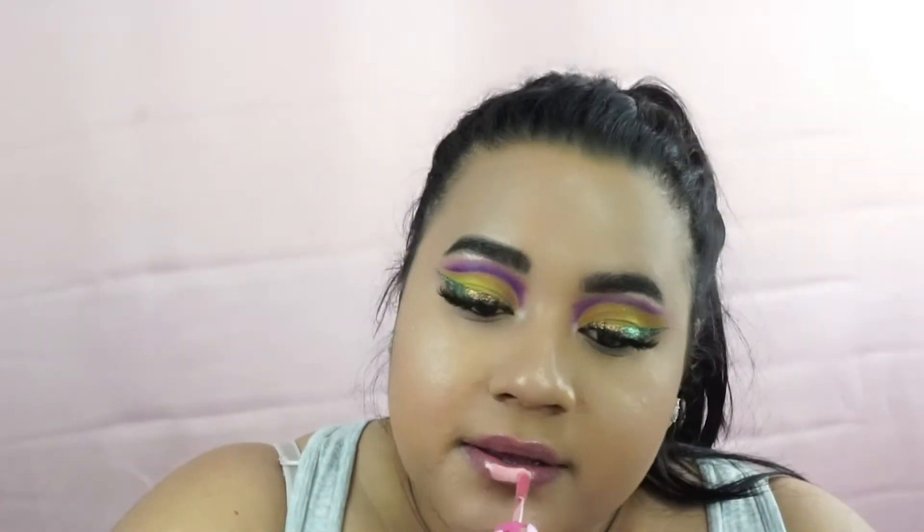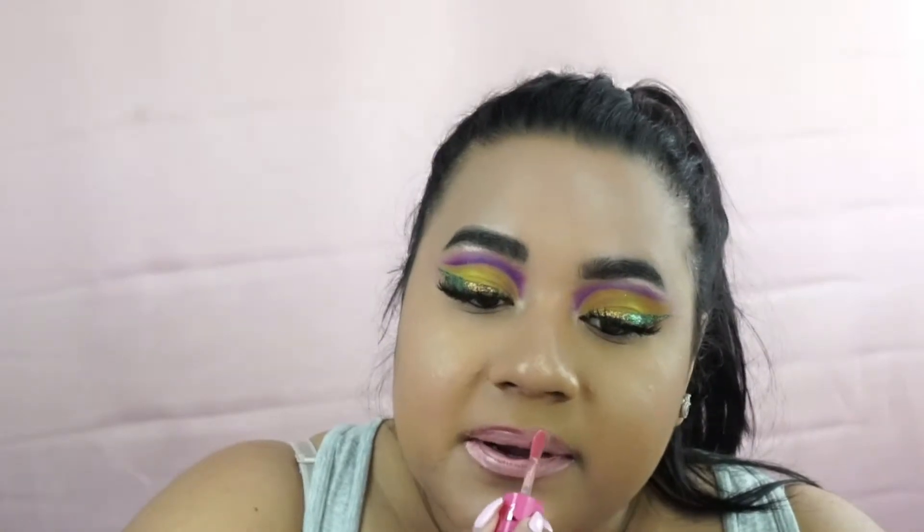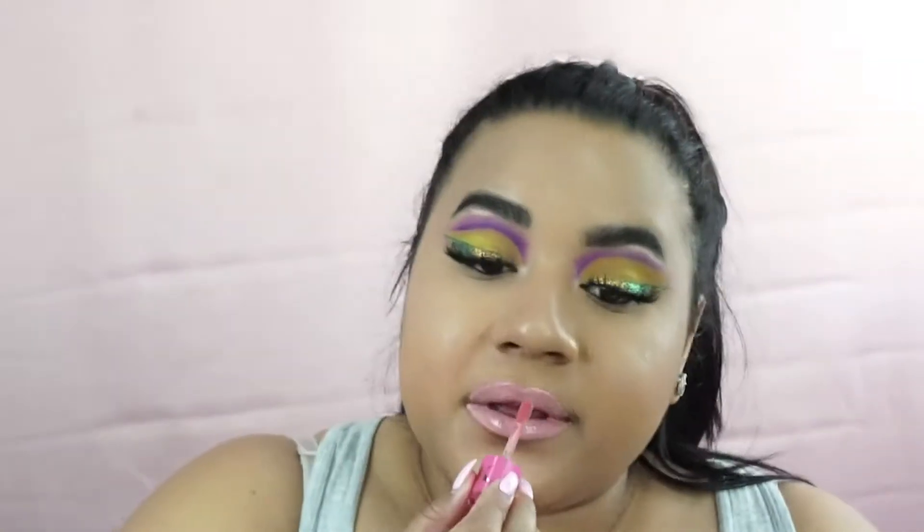The first shade is Skin Tight, and this is a very, very light shade. I would say this would be good for like an ombre effect. It doesn't look that bad on me — it has a little pink undertone. So this is what Skin Tight looks like.